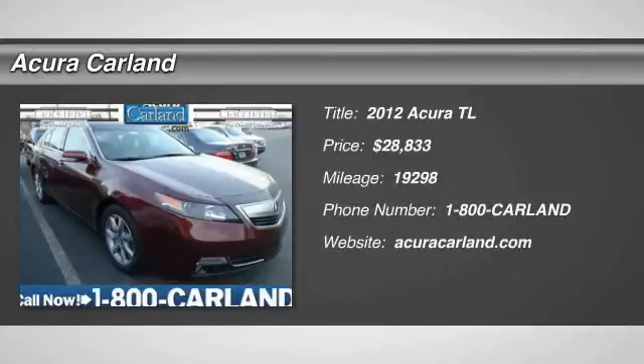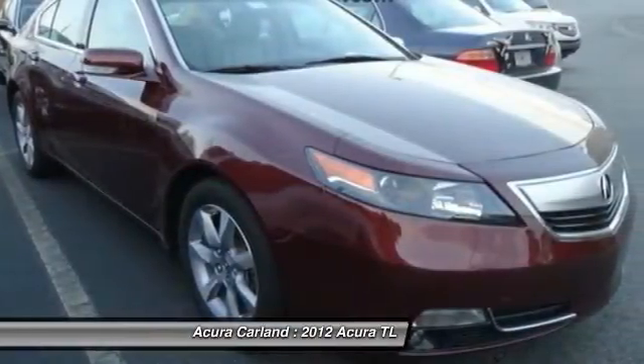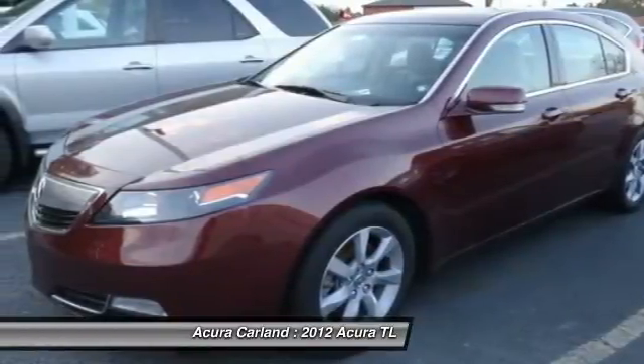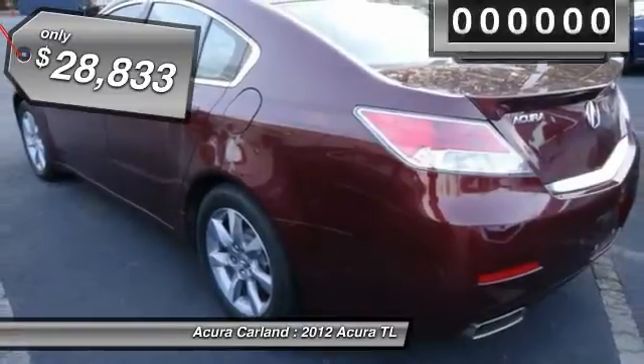2012 TL. The Acura TL is a strong choice for people looking for a midsize luxury vehicle, offering a typically spacious Acura interior. This car is loaded with high-tech features and receives top scores in crash tests, and is priced below $30,000.